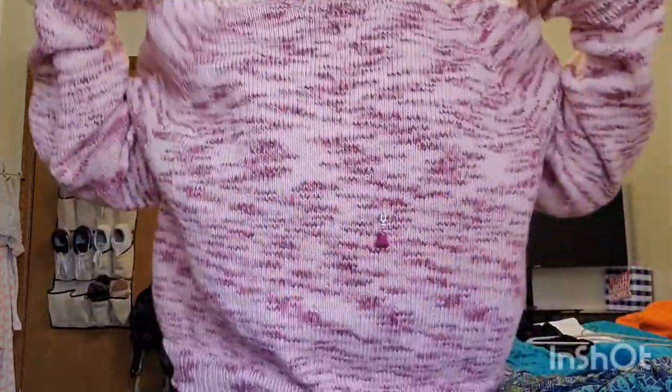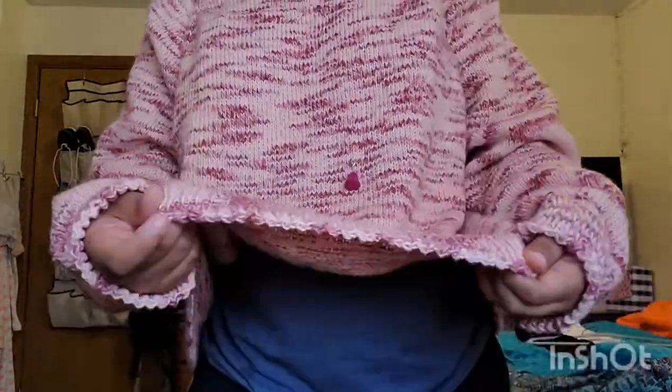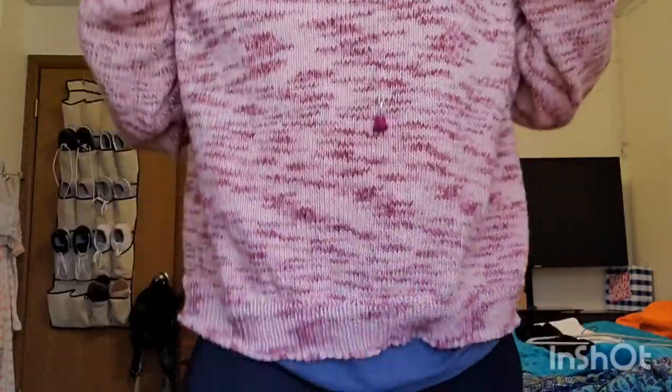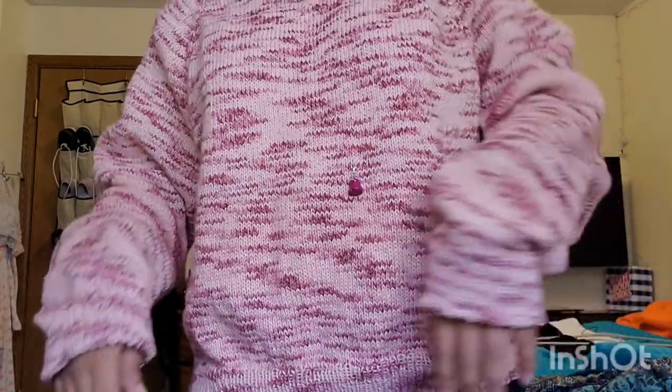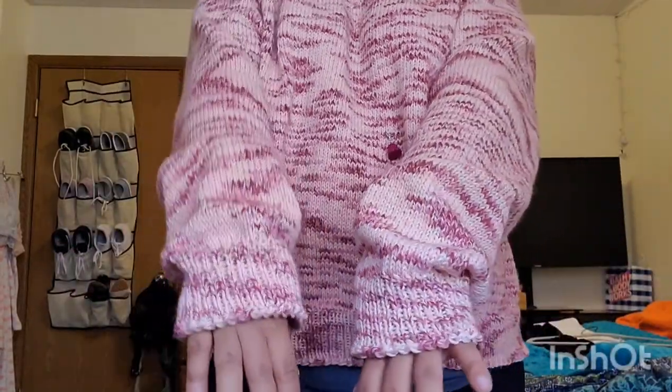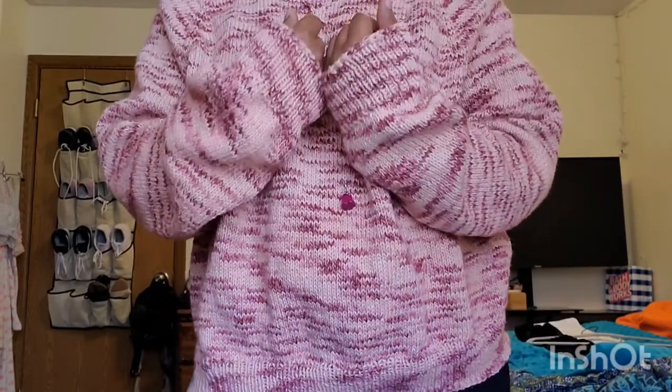I knit the biggest size and it's pretty evident — this thing is huge. I kind of wish I'd made the body longer; it stops right at my hips. The sleeves are so long — if I knit this again, I'll cut the sleeves down maybe an inch or two because they're kind of obnoxious.